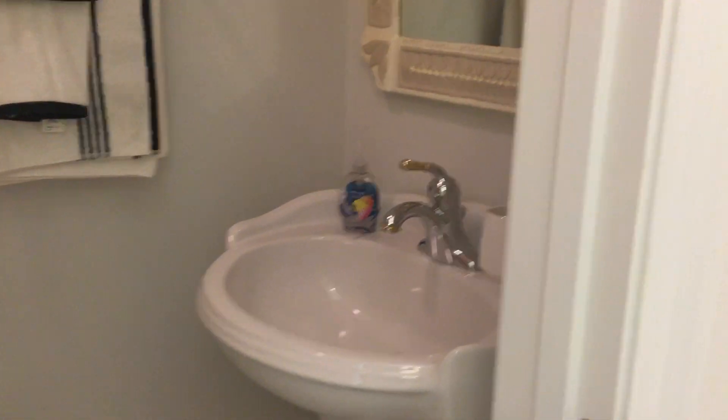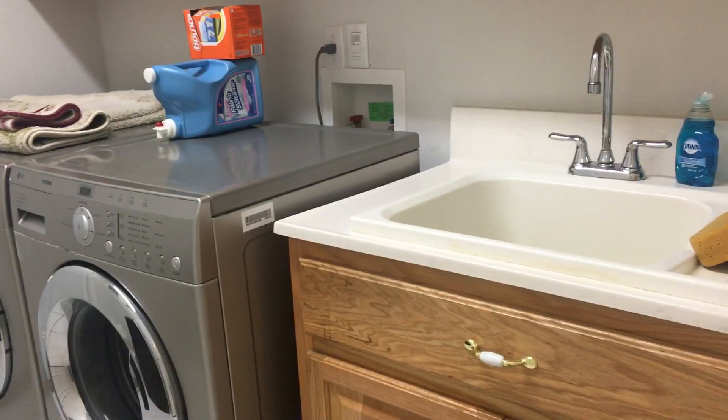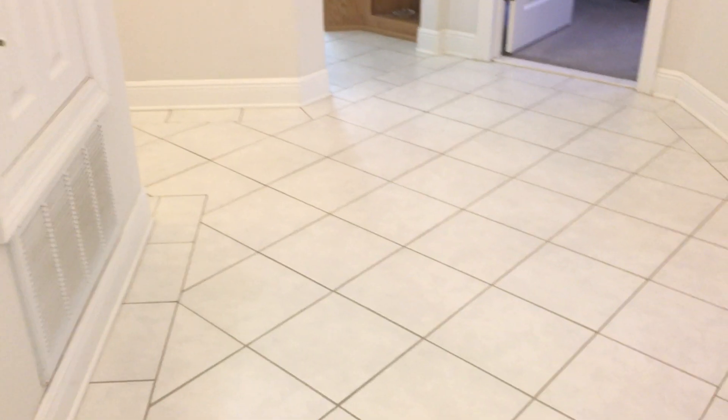Here we have a half bath right off this hallway, with cabinets for storage and a pedestal sink — a really nice half bath. Here is the laundry room that goes out to the three-car garage, with a nice laundry sink and really nice cabinetry above — a large laundry area. We also have a storage closet right here in this hallway.